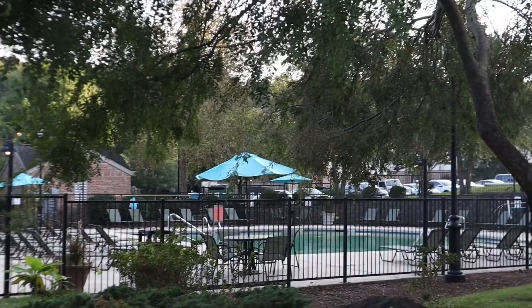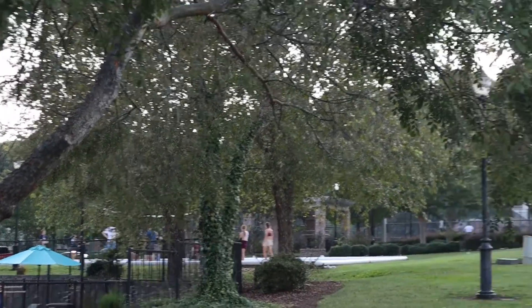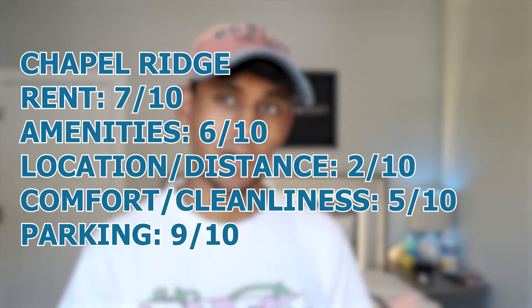Amenities include volleyball, a pool, and a small gym. I've heard bad stories from friends about the ownership being rude and not helpful at all — more so than at other complexes. This is also the first apartment in this video that does not only lease to students, so there might be non-students living there as well.